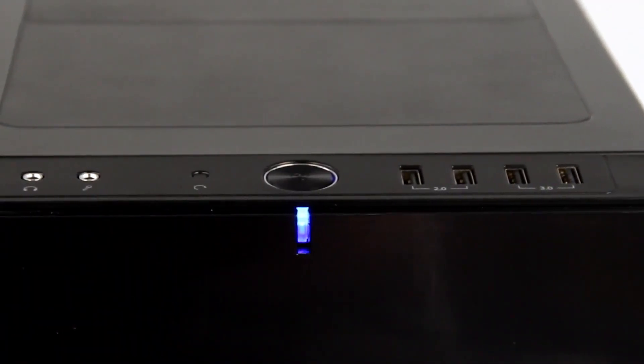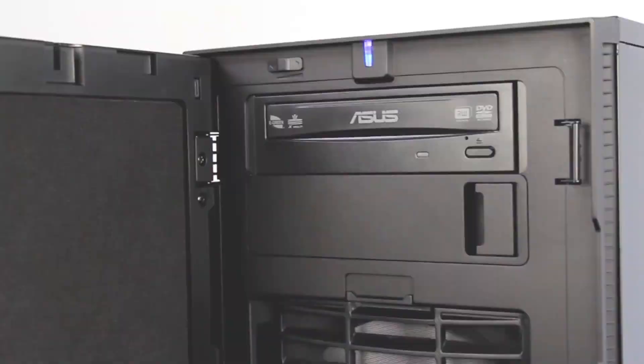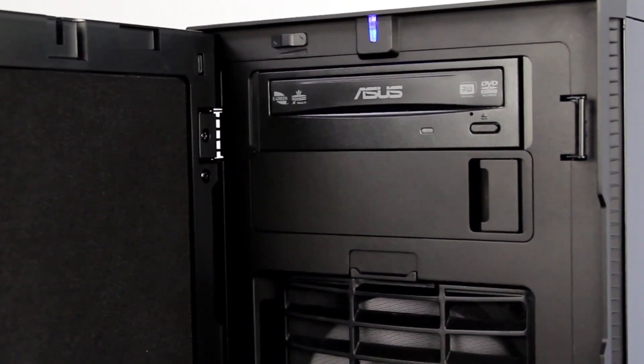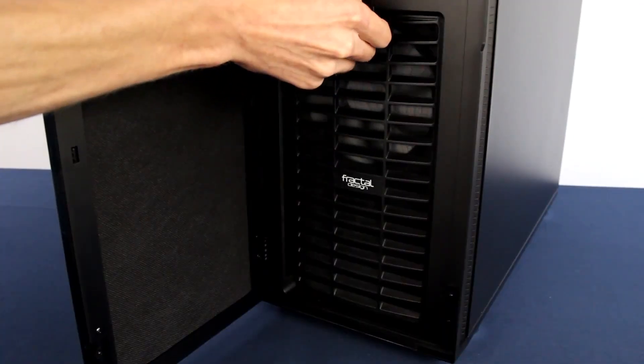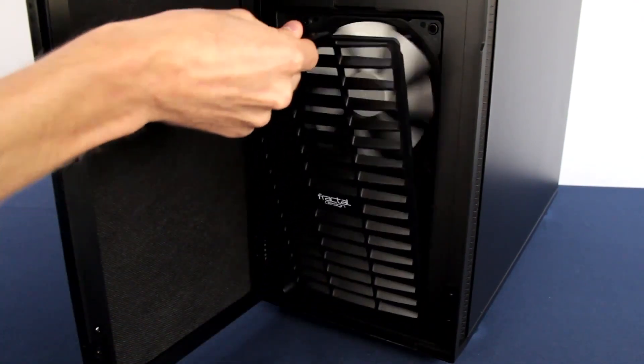Those things are screaming fast. It will also have a secondary 2TB Western Digital Red drive for all of your additional files, and to round it out it will have an Asus 24X DVD RW drive. This will all be brought together and built inside of a Fractal Design Define R5 titanium gray case.